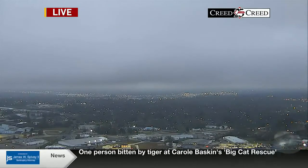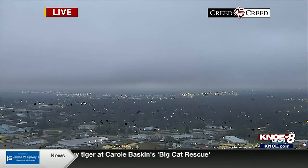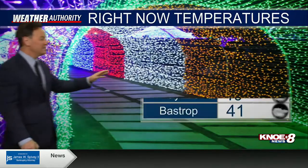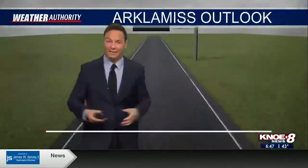6:47 right now. Here's the Creed Tower Cam. Glad you're with us for Good Morning Arclamus. I'm meteorologist Jeff Andrews. It's pretty overcast right now — low clouds especially. Let's brighten it up — I love Christmas lights. 40 right now. Eldorado, Monroe — it's 43. It's in the 40s for the most part. The cloud cover has kind of held us up.